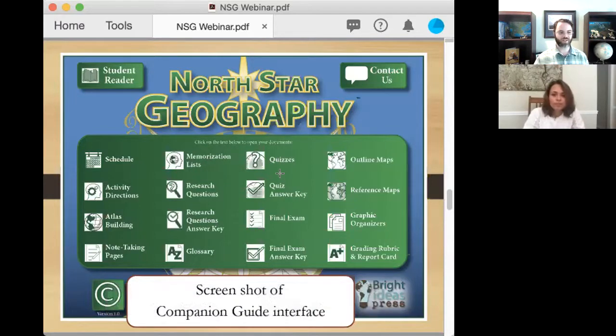There's an answer key for each quiz. We've also got research questions with an answer key, and these are especially geared for high schoolers. North Star Geography is a solid high school credit, and the research questions give students open-ended avenues for pursuing independent study. If you don't have time for a particular question, you can always just read the answers because they're interesting and informative — and it's a useful way to help your kids develop their independent learning mindset.